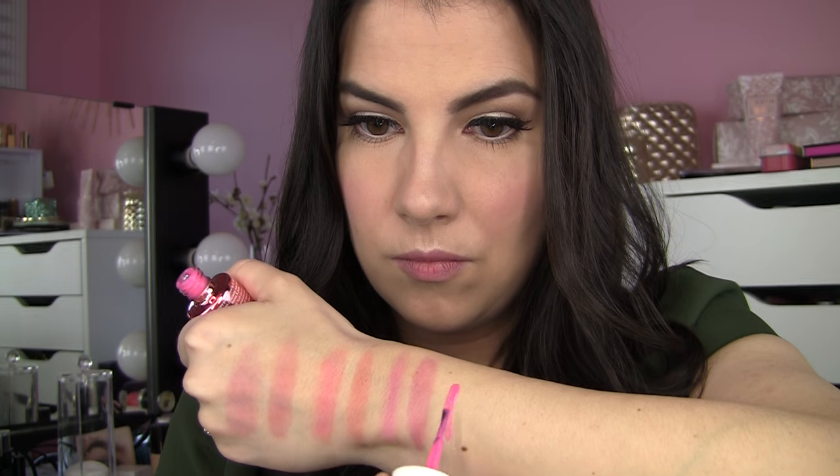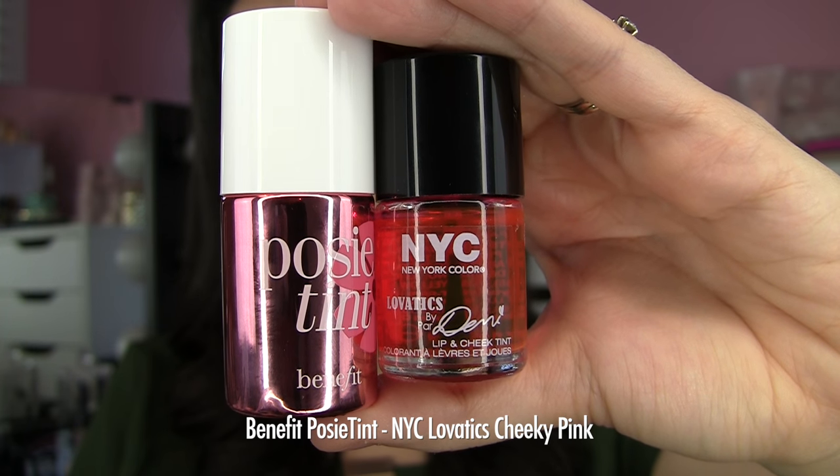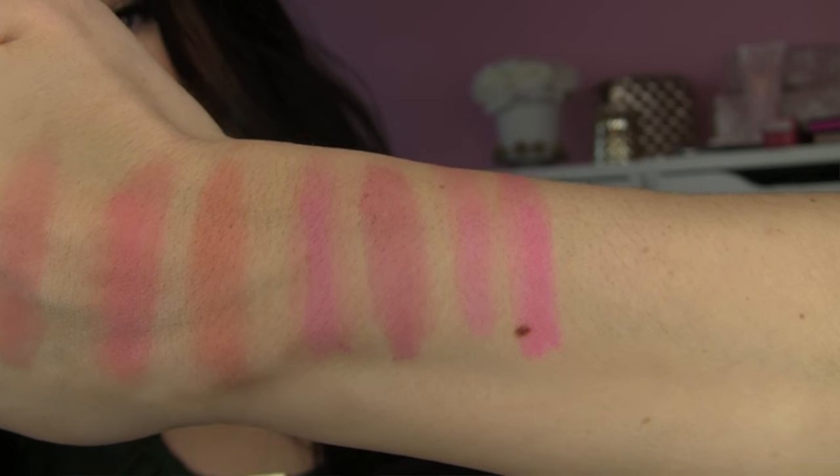Finally, we've got Posytint from Benefit — your pink stain — and I'm comparing that to Cheeky Pink from NYC. I've swatched them both and I think these are nearly identical as well. Cheeky Pink from NYC actually has the potential to go even brighter; you really have to pace yourself or you will end up with full-on hot pink with that shade.